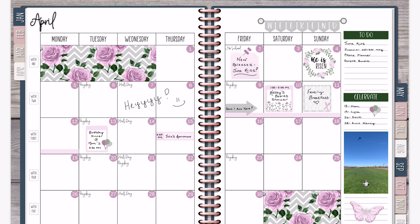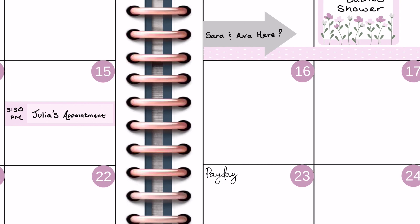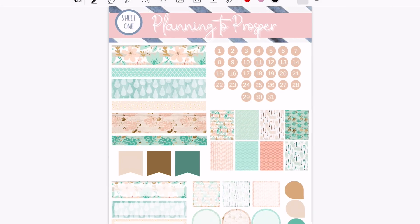Hey guys, welcome back to my channel and welcome to another digital plan with me. This week we're going to be planning out the week of April 12th through the 18th. There is quite a lot going on this week — my mom is turning 60 years old, her big 6-0 is this week, so we're going to be doing just a tiny little celebration with her on Tuesday, the day of her birthday.